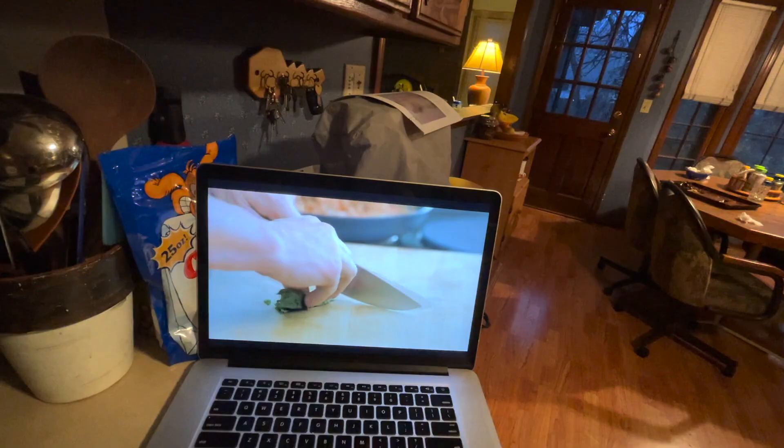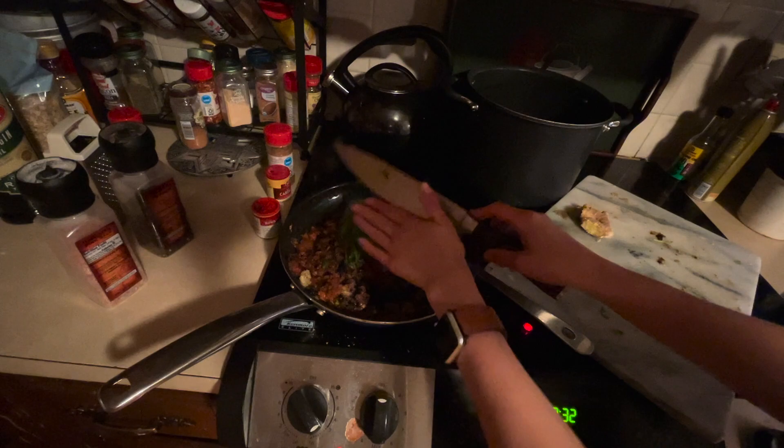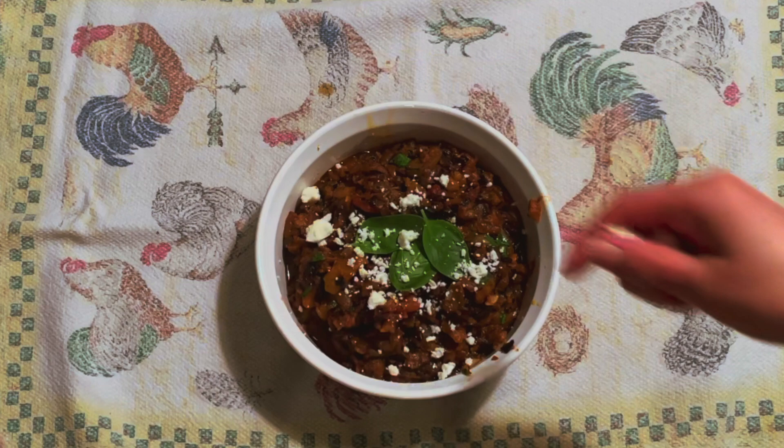Basil at the very end. Thanks for watching me learn to cook today and I will see you in the next video - bye guys!